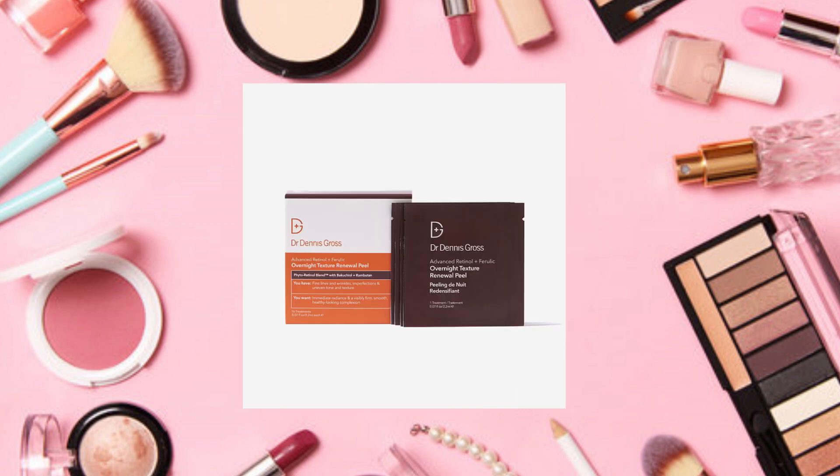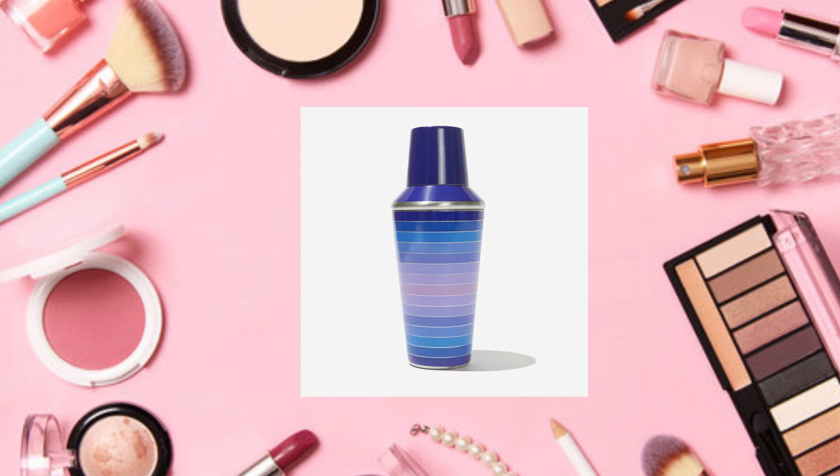Another choice is the Dr. Dennis Gross Advanced Retinol Plus Ferulic Overnight Texture Renewal Peel, a $42 value. This overnight peel is powered by a phyto-retinol blend with retinol, bakuchiol, rambutan, and ferulic acid to bring professional-grade skincare to your at-home routine, targeting oiliness, fine lines, wrinkles, and breakouts while soothing with cucumber extract and hyaluronic acid. For PM use, two to three times a week, massage the peel pad into clean dry skin. I still think I like that shaker better.